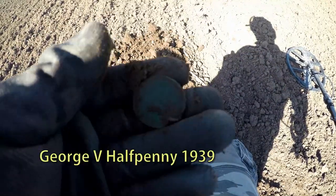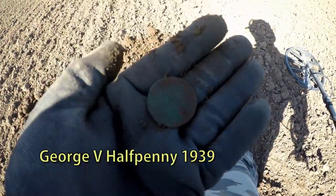It's a half penny of 1939 or something. Half penny.